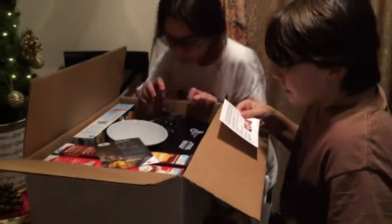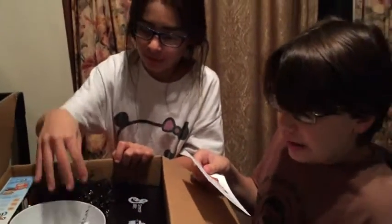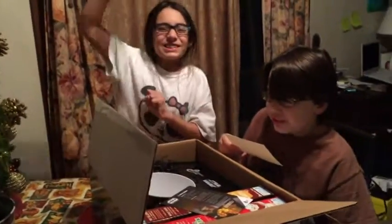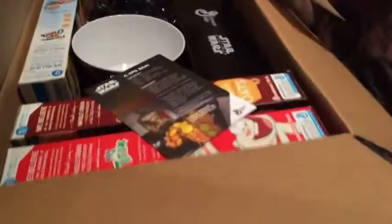Specially marked boxes of Big G cereal now available on shelves nationwide. The limited edition boxes include droid viewer premiums, six in all, each revealing an exclusive detailed image of a droid featured in the film.